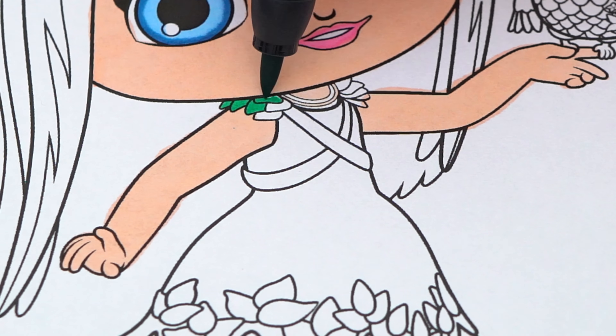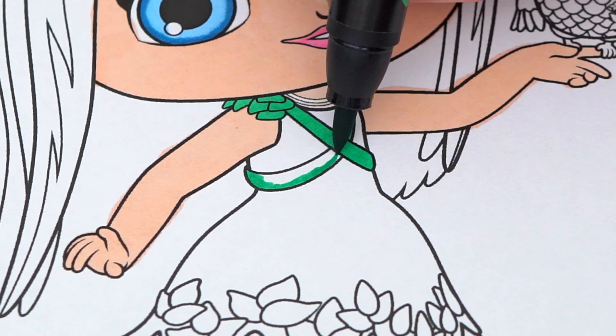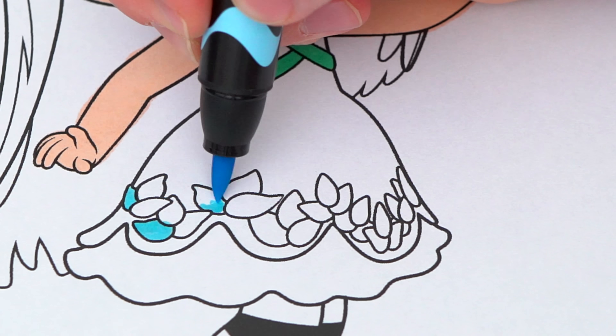Her dress is pink, white, green, and blue. I'm gonna color the blue.